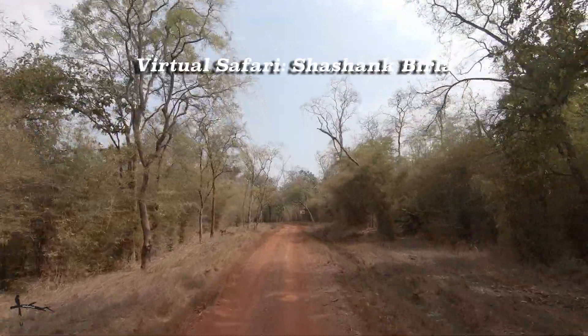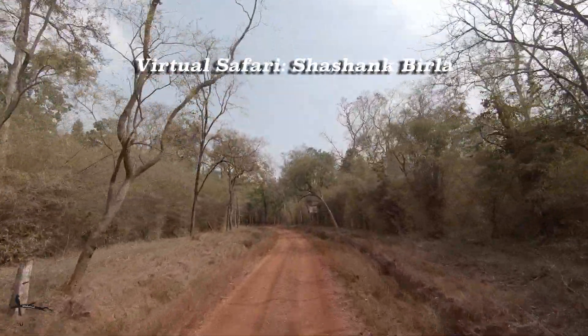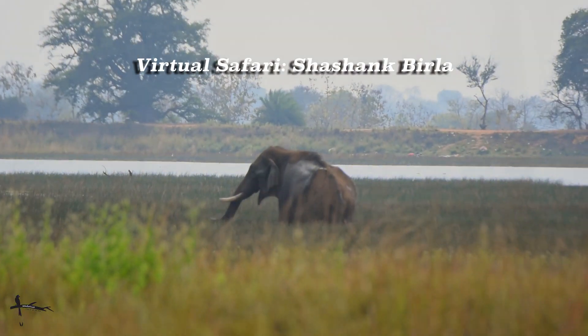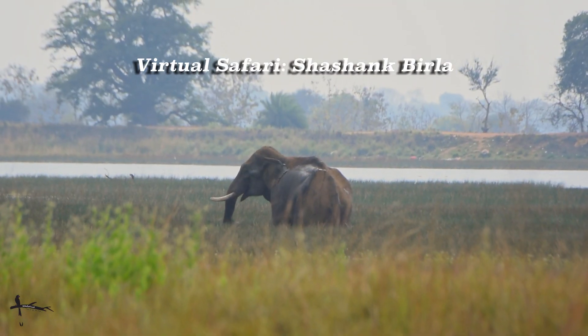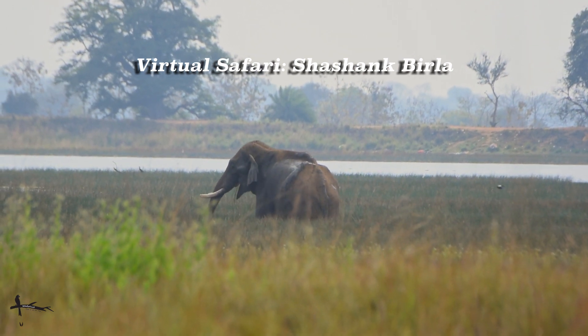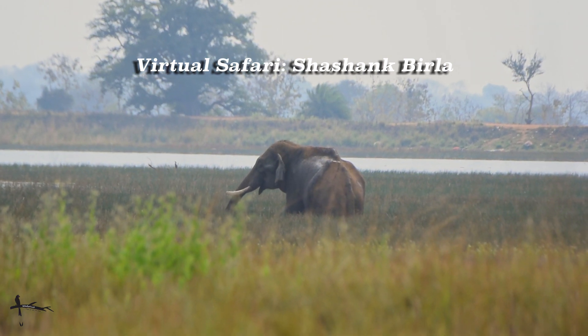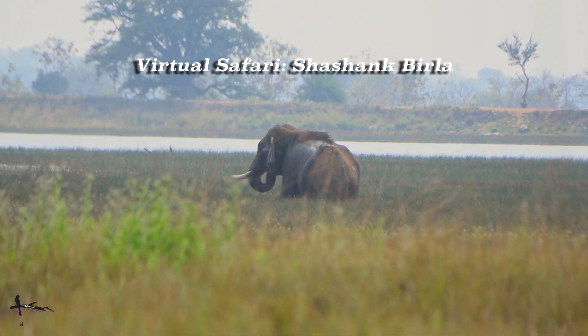We continue on safari. That red dirt on the safari track is so distinctive of Tadoba as we pass through these bamboo forests. You might wonder what an elephant is doing here, since there are no wild elephants in Tadoba. But this elephant actually helps the forest department patrol the park and often reaches areas not possible to access on foot or by jeep.